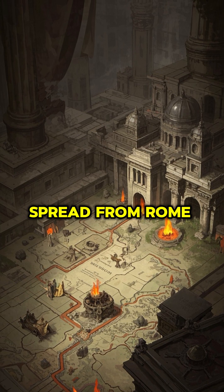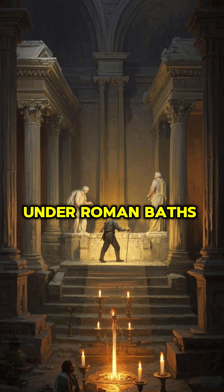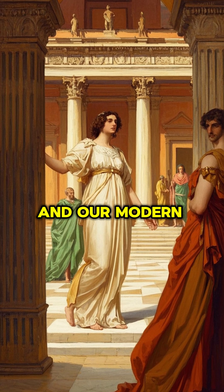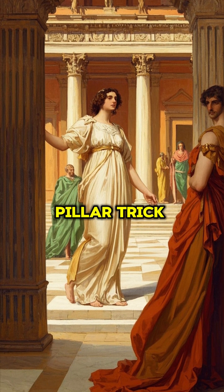While the hypocaust system spread from Rome to Britain, archaeologists still uncover ruins of hypocausts under Roman baths today. They even found one under this museum in Turkey. And our modern-day radiant floor heating owes its origins to that ancient furnace and pillar trick.